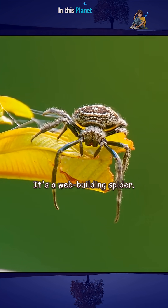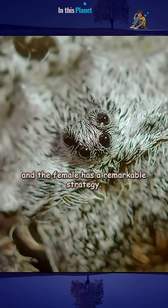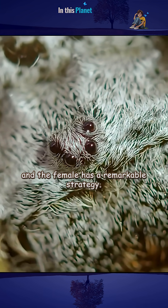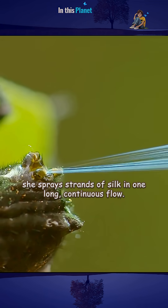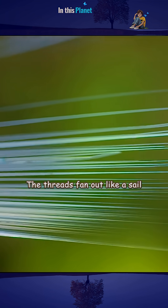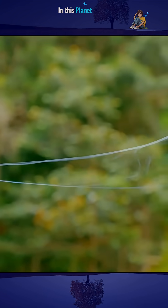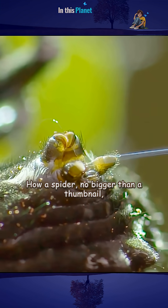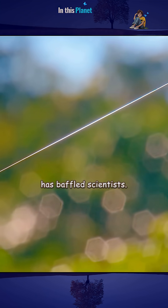It's a web-building spider called Darwin's bark spider, and the female has a remarkable strategy. She sprays strands of silk in one long continuous flow. The threads fan out like a sail and drift on air currents blowing across the water. How a spider no bigger than a thumbnail can produce so much silk so quickly has baffled scientists.